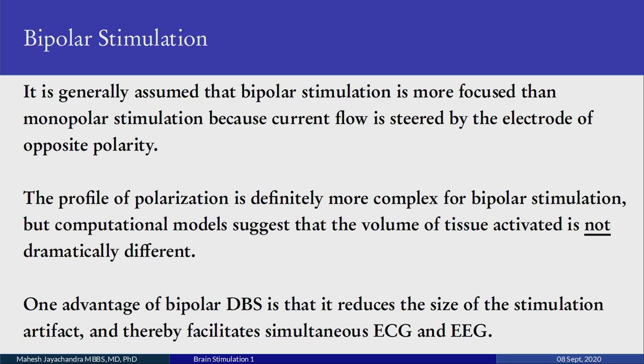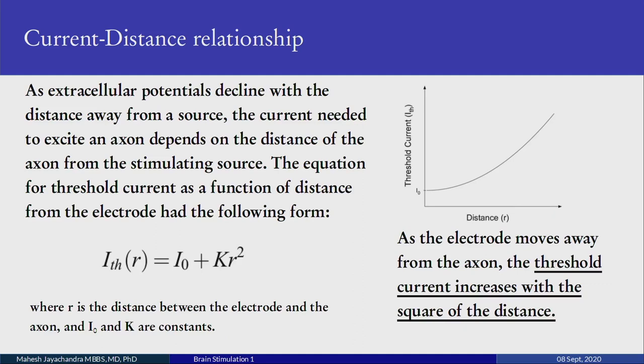One major advantage of bipolar deep brain stimulation is that it decreases the stimulus artifact, allowing simultaneous recording of ECG and EEG. Regarding how far the electrode should be from the site of interest: extracellular potentials decline with distance from a source, so the current needed to excite an axon depends on the distance from the stimulating source. The threshold current as a function of distance follows the equation I(r) = I_node + k·r², where r is the distance between the electrode and the axon, and I_node and k are constants. As the electrode moves away, threshold current increases with the square of the distance.